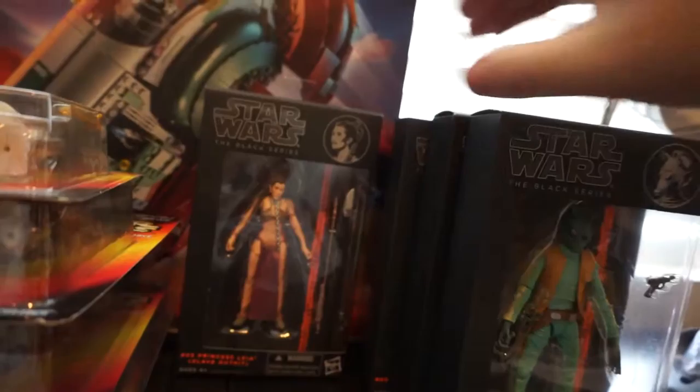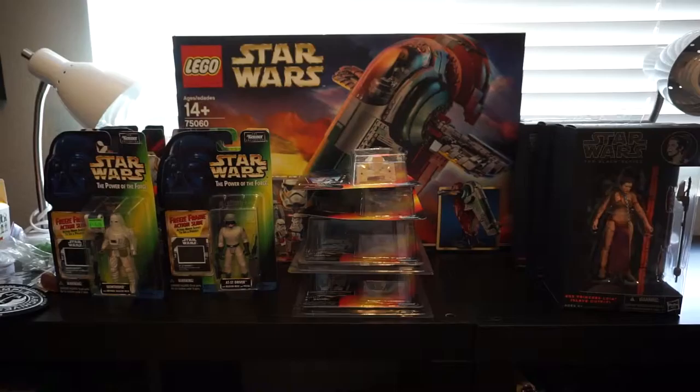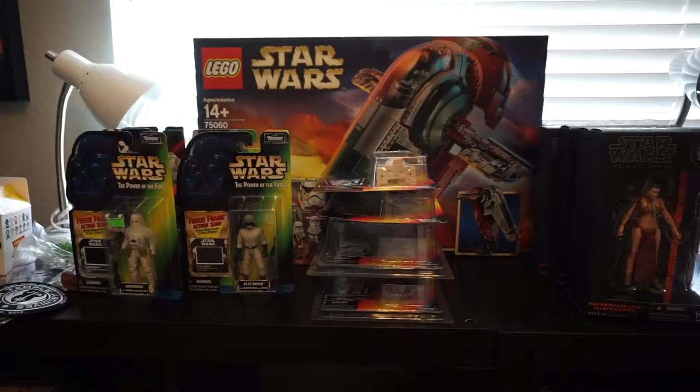Bryan's Toys was blowing out these 6-inch Obi-Wans for $10 on the last day, so I couldn't pass that up. Luke Jedi I got for retail — $20. And last but not least, I got the Clone Sergeant — he was $20. So I only paid over retail for Boba Fett and Stormtrooper; I paid $35 and $25 for those. Not too bad.